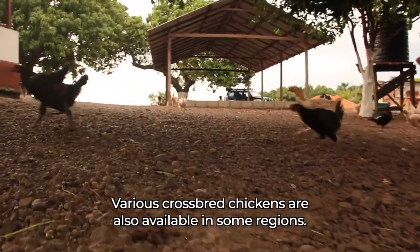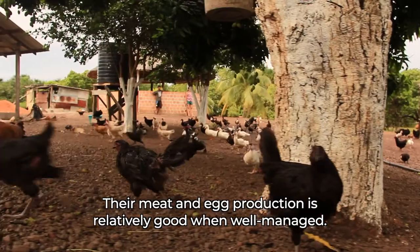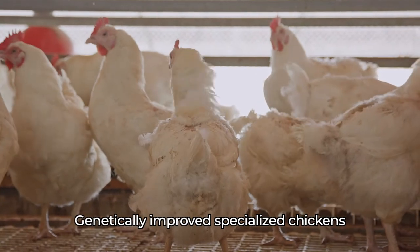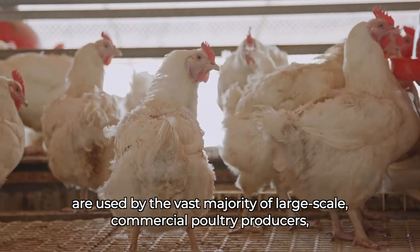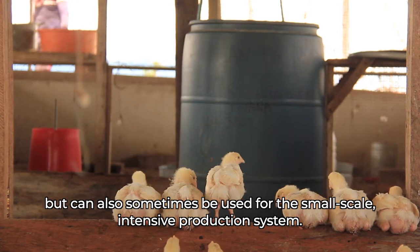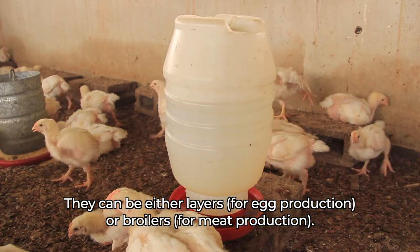Various cross-bred chickens are also available in some regions. Their meat and egg production is relatively good when well managed. Genetically improved, specialized chickens are used by the vast majority of large-scale commercial poultry producers, but can also sometimes be used for the small-scale intensive production system. They can be either layers, for egg production, or broilers, for meat production.